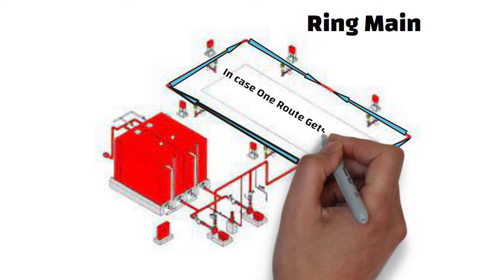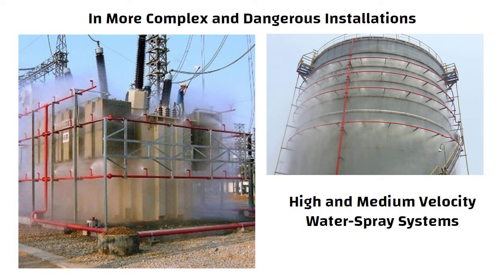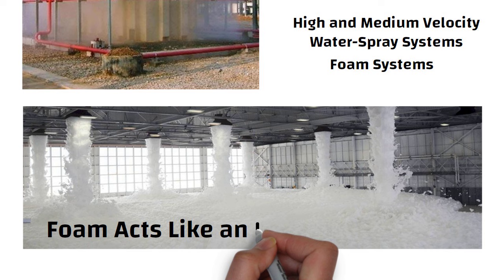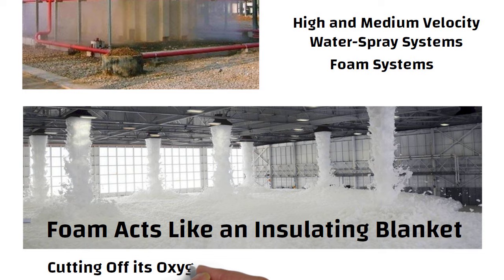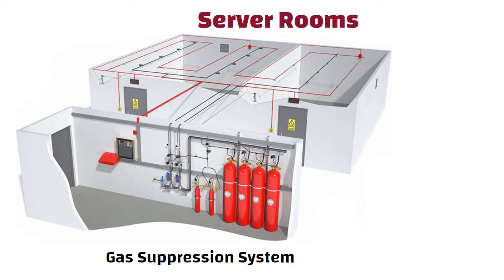In more complex and dangerous installations, high and medium velocity water spray systems are used. For hazardous chemicals, foam systems are used — the foam acts like an insulating blanket over the top of burning liquid, cutting off its oxygen. Special areas such as server rooms, where contents would be damaged by water, use gas suppression systems, where an inert gas is pumped into the room to cut off the oxygen supply of the fire. See you in the next video. Thanks for watching.